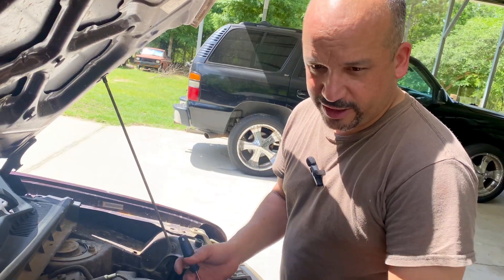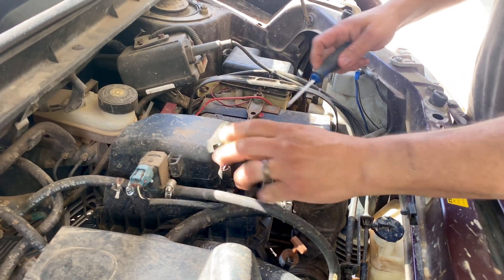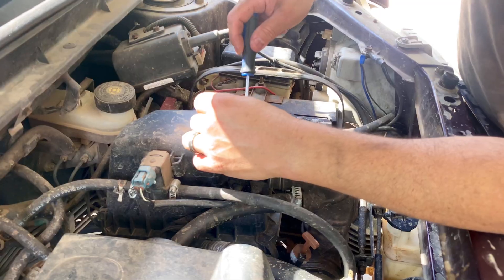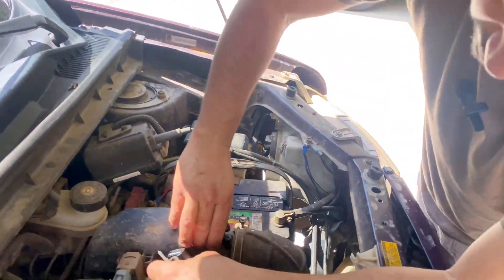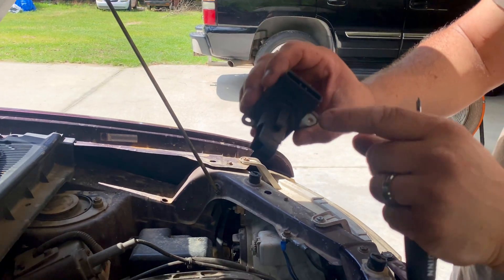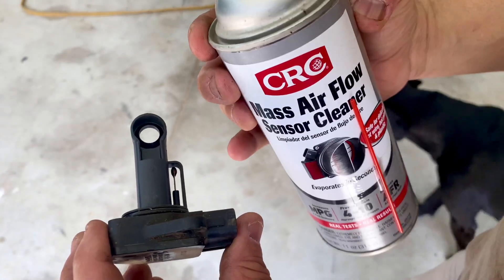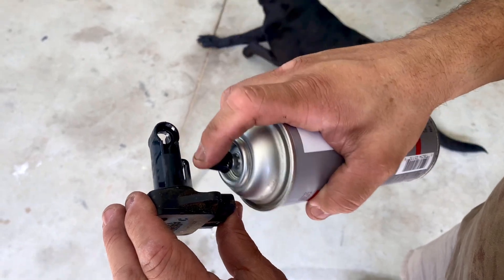On this engine — the Scion xB '04 — the mass airflow sensor sits right here. Scion is essentially the same as a Toyota, just given a different name. The MAF sensor has two screws on top and I have to push down to get it out. I don't think it's ever come off. I run this on a mail route so mud and everything is all up in here, that's why the engine looks so dirty. Let's pull this out and spray some mass airflow cleaner on it — this sensor at the auto parts store is well over $100, so I really want to clean it and see if it works. Don't use anything other than MAF cleaner.